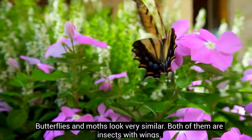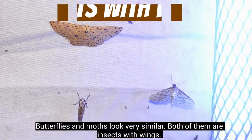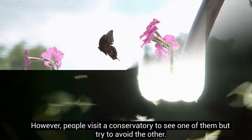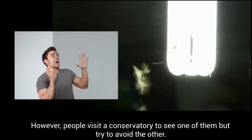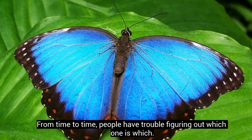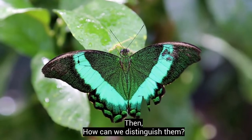Butterflies and moths look very similar. Both of them are insects with wings. However, people visit a conservatory to see one of them but try to avoid the other. From time to time, people have trouble figuring out which one is which. So how can we distinguish them?